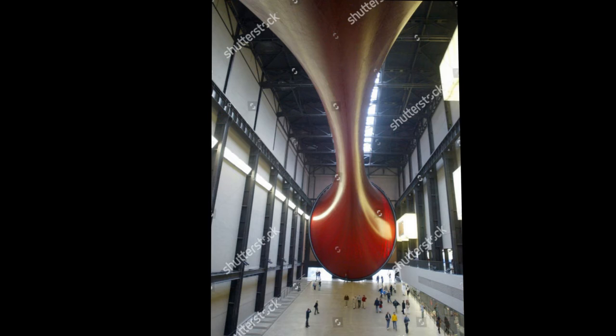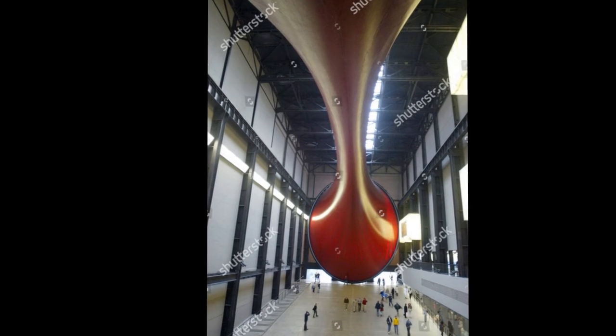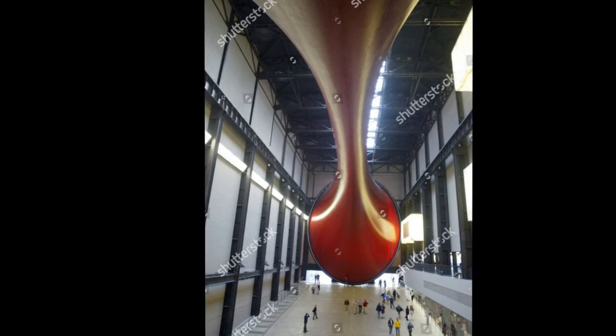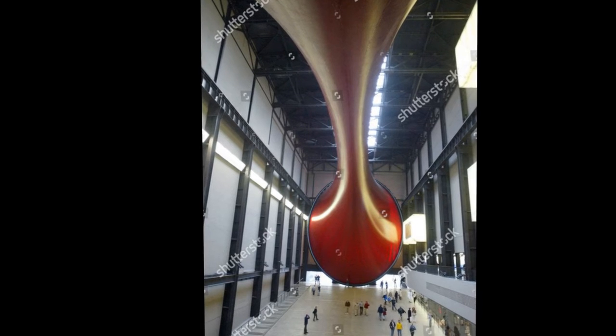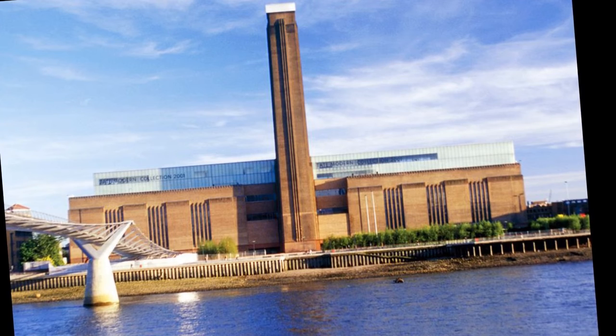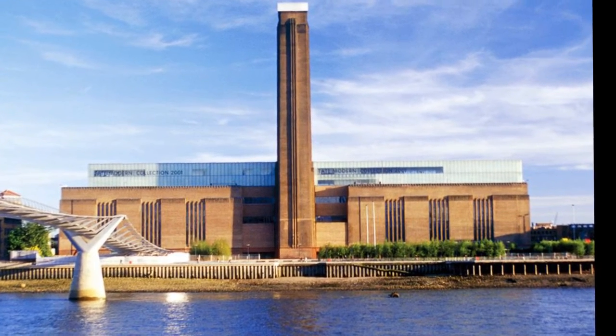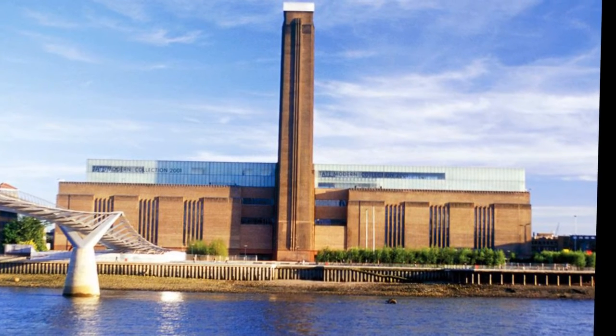In 2012 there was a partial third rehang. The arrangement was: Poetry and Dream, Structure and Clarity, Transformed Visions, Energy and Process, and Setting the Scene — a smaller section located between wings, covering installations with theatrical or fictional themes.